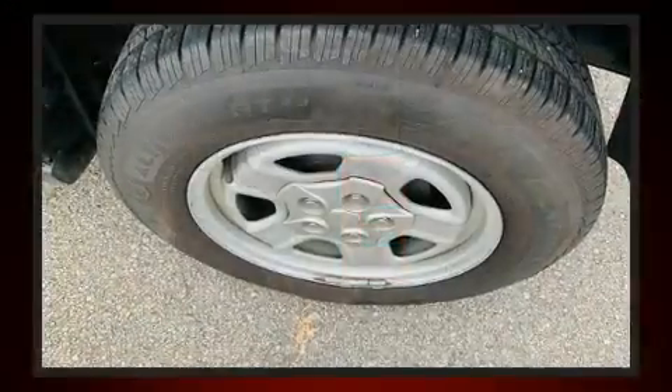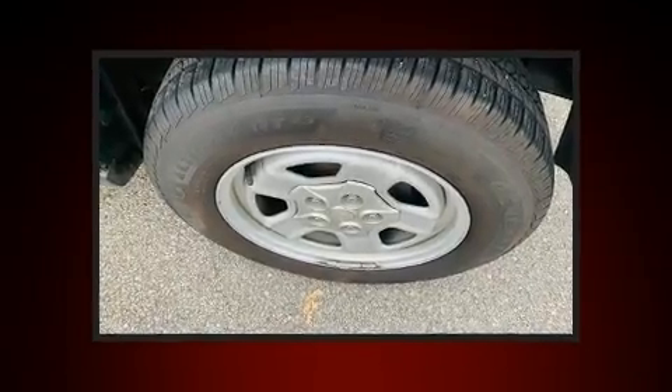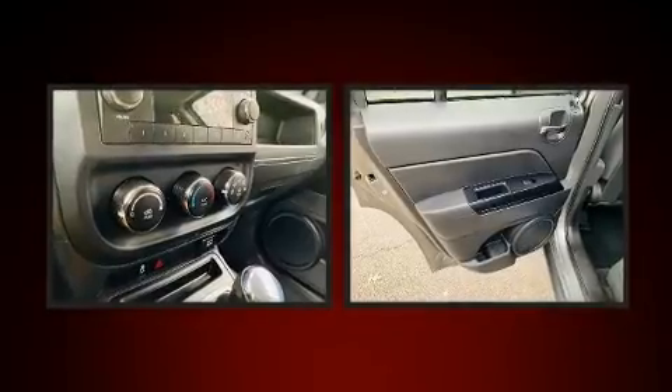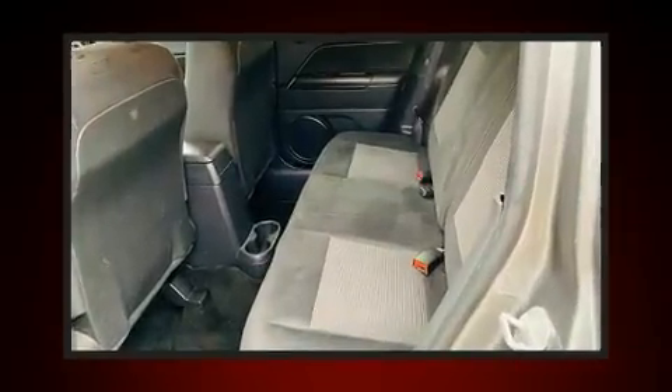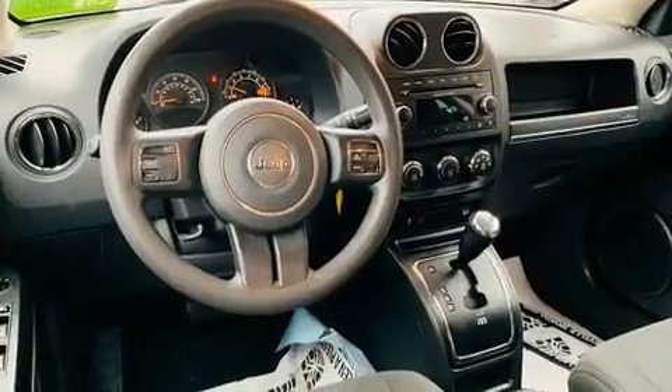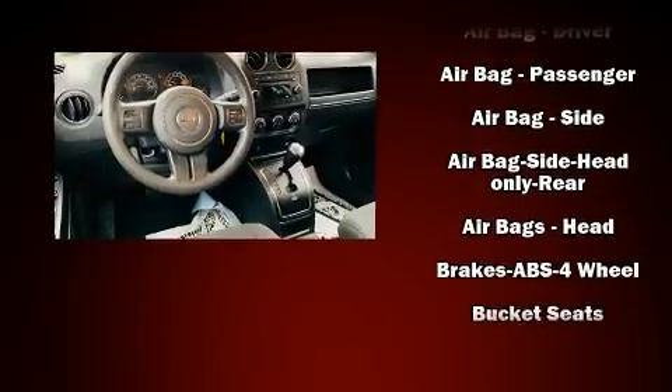Additional features include a roof rack and more. You and your passengers will enjoy the stereo system, which includes a CD player with MP3 capability and four well-positioned speakers.